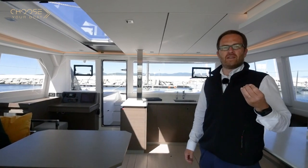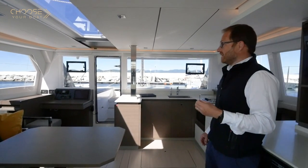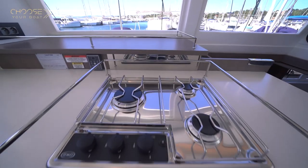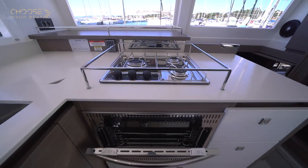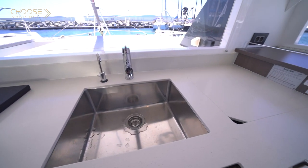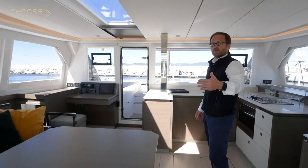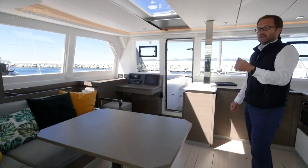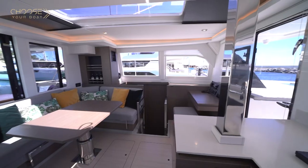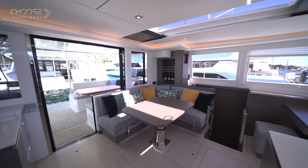One original feature of the Leopard sailing cats is the salon area layout. As you can see, it's not arranged the classical way — the galley is forward, meaning that when you're cooking, you're facing forward, which is nicer but also safer when at sea. The seating area is also turned to look forward, which is more comfortable when sailing and allows fantastic ventilation to the salon area when you open the forward door.